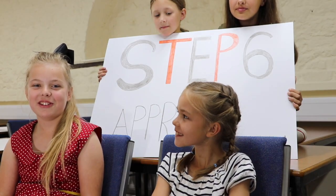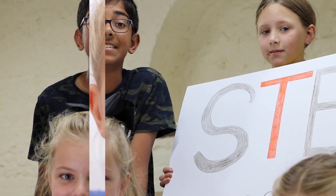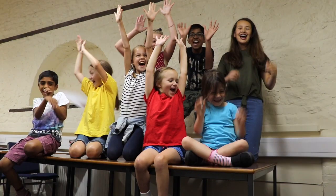Making a difference to the lives of looked after children. Children like me. And me. And me. Six steps to fostering!